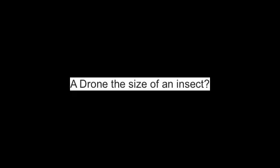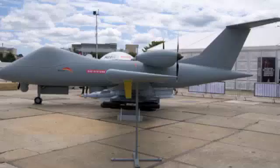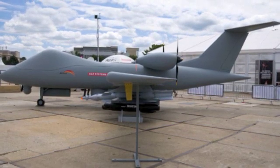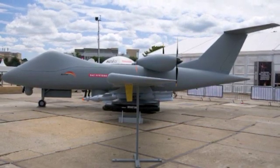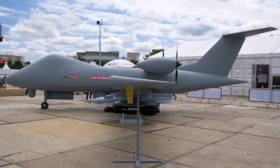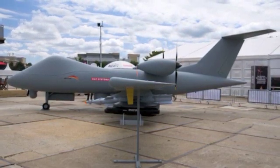The kinds of drones making the headlines daily are the heavily armed CIA and US Army vehicles which routinely strike targets in Pakistan, killing terrorists and innocents alike. But the real high-tech story of surveillance drones is going on at a much smaller level.